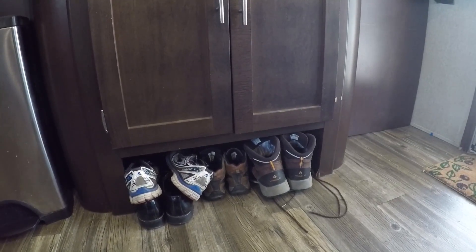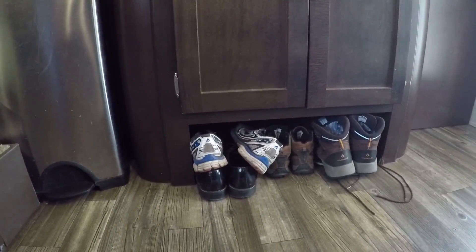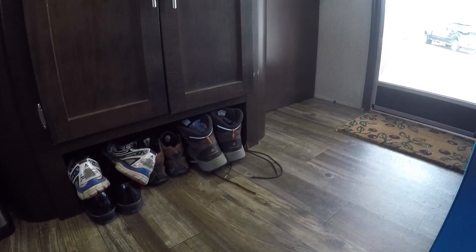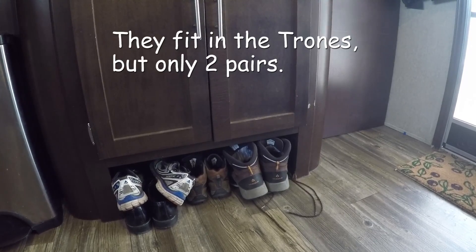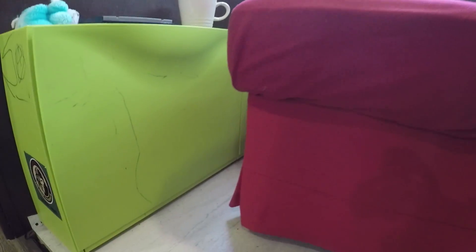The second place we keep our shoes is right here under our entertainment unit, which is also fairly close to our front door. We tend to keep Robert's shoes here because they're bigger and don't really fit in the other storage units.